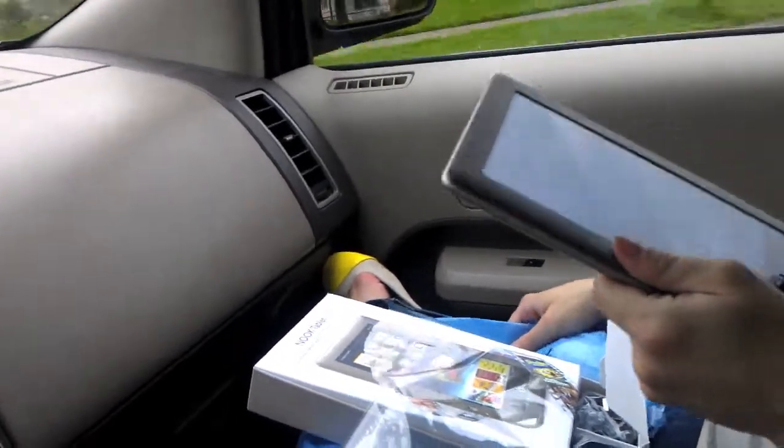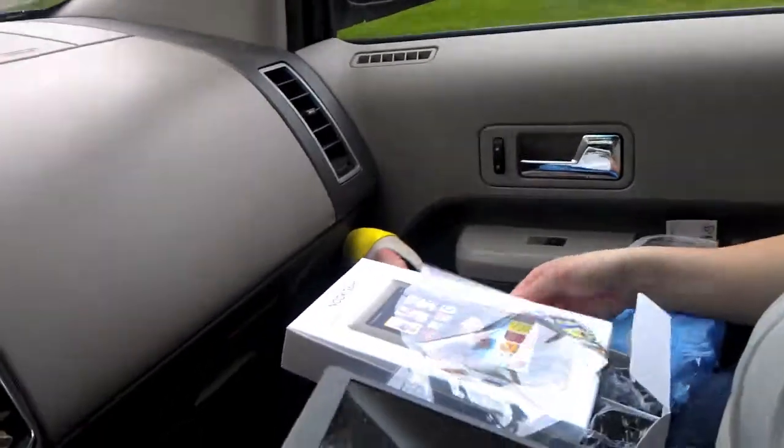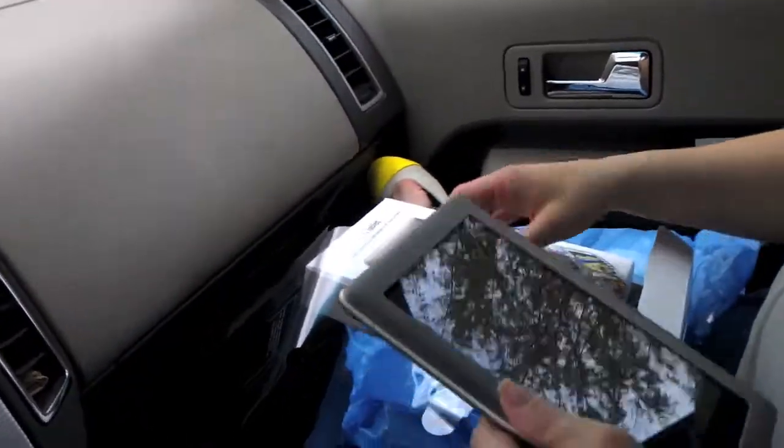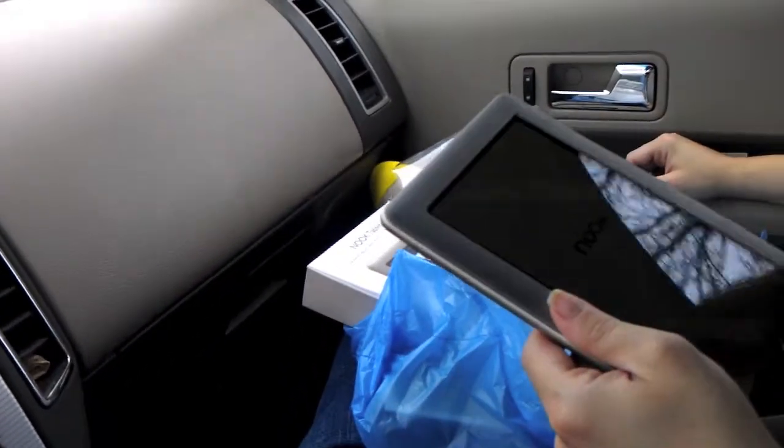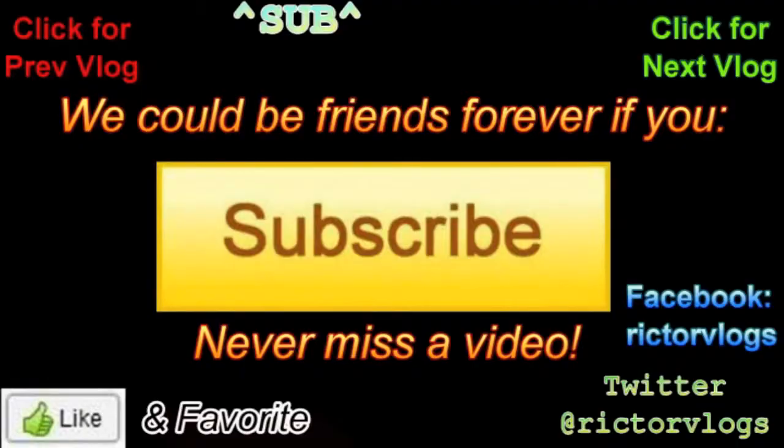Dangerous, very dangerous. Well, we'll see how it goes. Maybe we'll stop at Starbucks and do some more vlogging, and that's where I'll show you my new toy — a MacBook. Awesome!